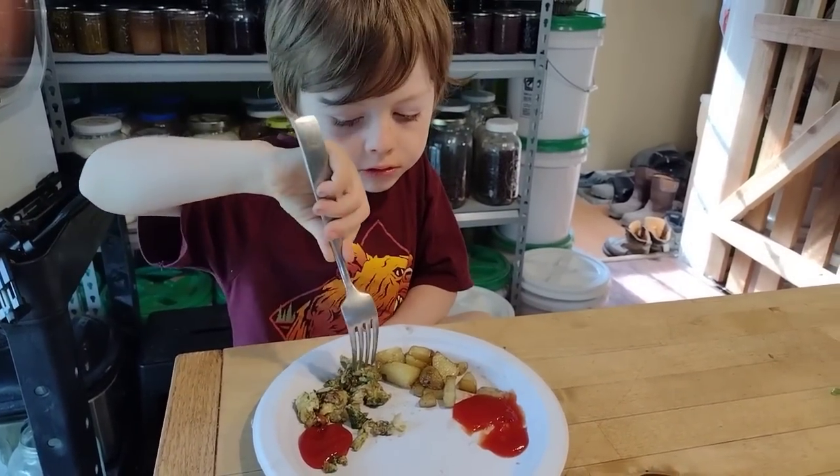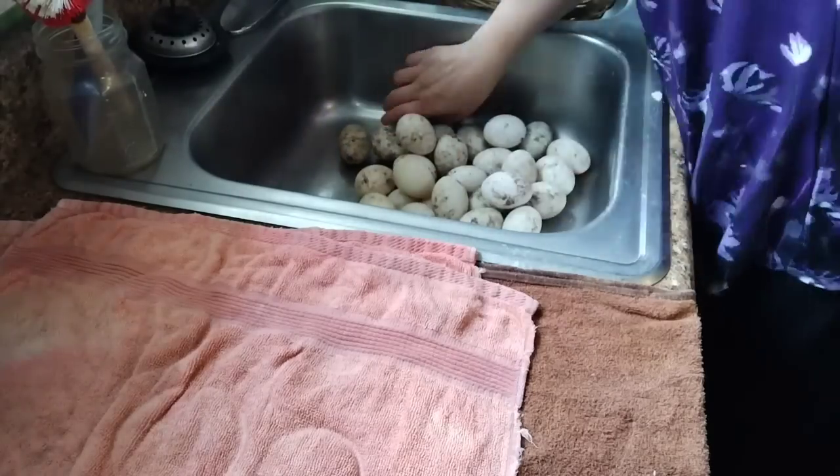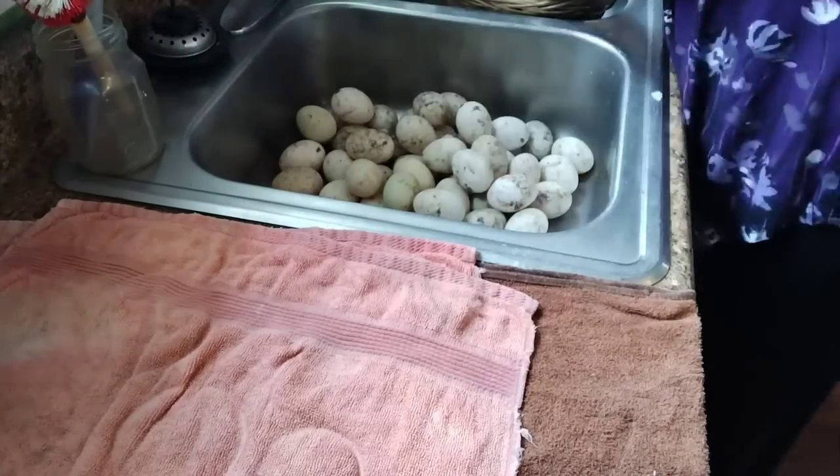Here's my five-year-old son just devouring his chard fresh from the garden — he loves it! So that is an example of the breakfasts we've been eating.